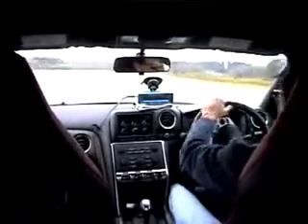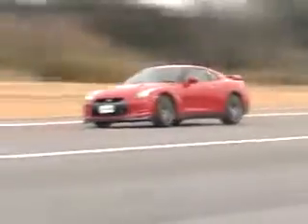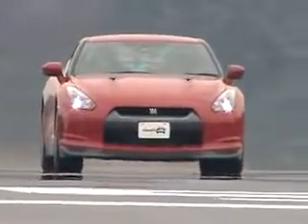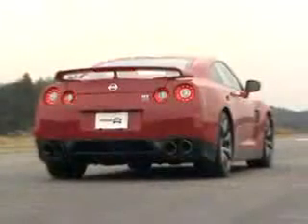Even more impressive is how easy the GT-R handles at the limit. It's not twitchy or hard to predict — it goes where you expect and stays there. Bottom line: Nissan has done it. Just as promised, the $70,000 GT-R can outrun cars that cost four times as much. Just remember to activate the launch control.